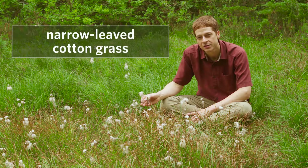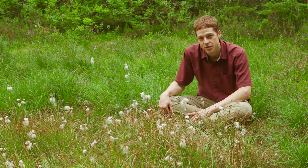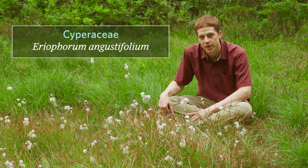These white tufts are narrow-leaved cottongrass. It's a widely distributed hardy sedge that grows in fens, wet meadows, and along stream banks. It's common and widespread from low to high elevations. Its family is Cyperaceae, and its scientific name is Eriophorum angustifolium.